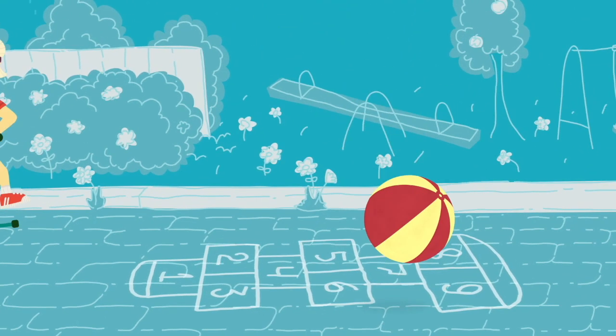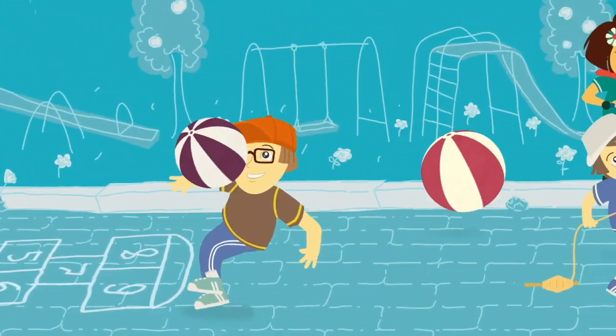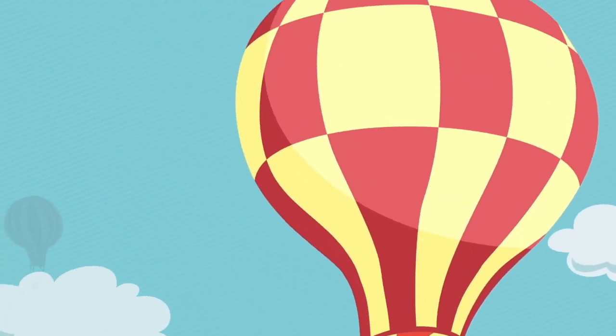Oh, hi friends! How are you? Are you ready to learn a new word? Great! It's going to be quick and easy, okay? And then you can go back to playing. Okay, let's go!